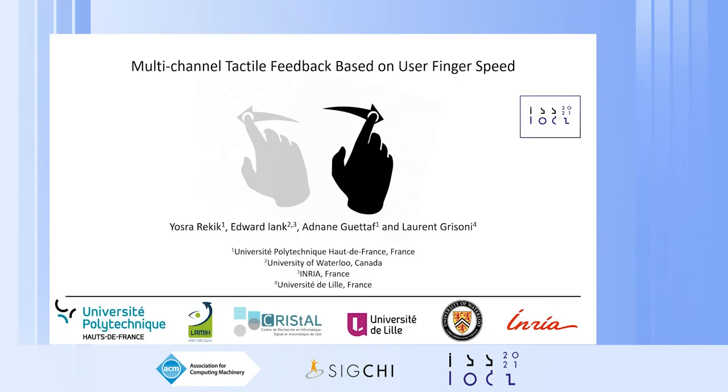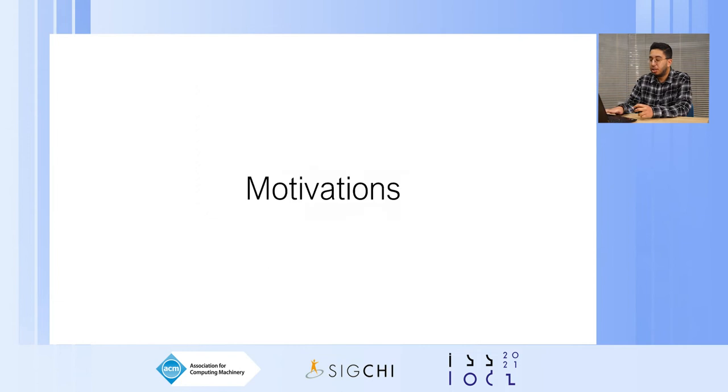Hello everyone, my name is Adnan Gitaf and I'm a PhD student at Université Polytechnique Eau de France. Thank you for listening to this presentation about our work titled Multi-Channel Tactile Feedback based on user finger speed. We will begin our presentation with the motivations that drove us to conduct this work.